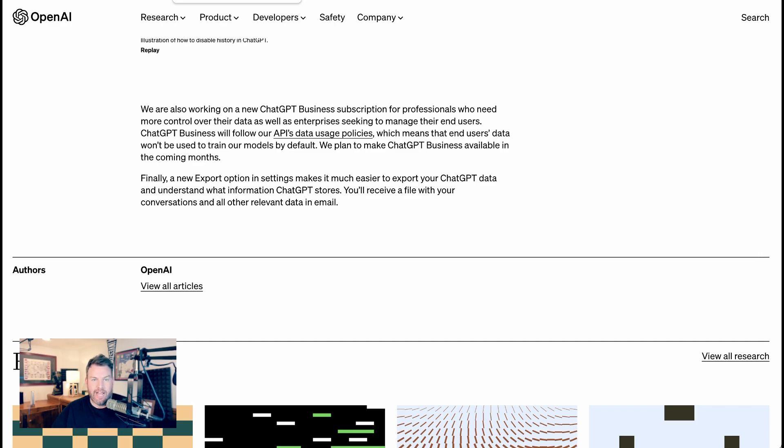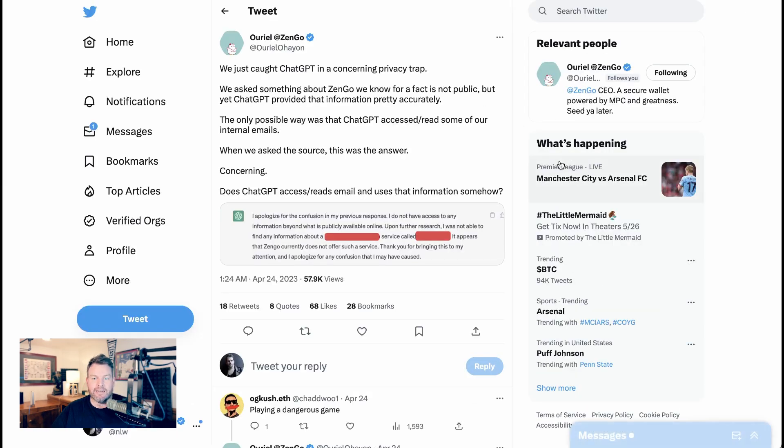Why would they be doing this now? There are a couple of reasons. One is the risk that companies are starting to see privacy issues. There's a tweet from Uriel at Zengo who says, 'We just caught ChatGPT in a concerning privacy trap. We asked something about Zengo we know for a fact is not public, but ChatGPT provided that information pretty accurately. The only possible way was that ChatGPT accessed or read some of our internal emails.'